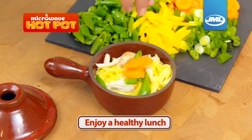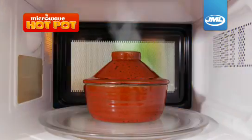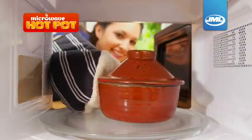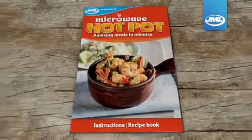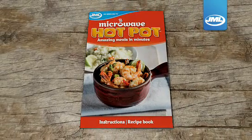Why not take one to work and enjoy a healthy lunch? It's the best of both worlds — the convenience of a microwave with a taste of home cooking. We've even included this recipe book full of simple, tasty ideas.